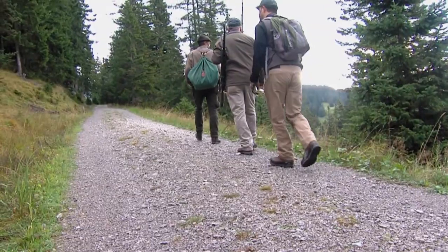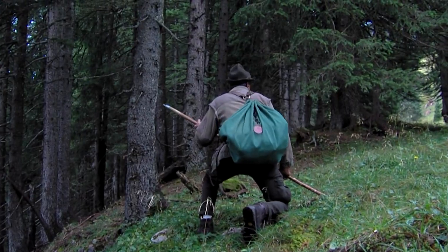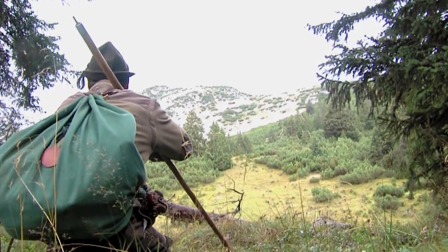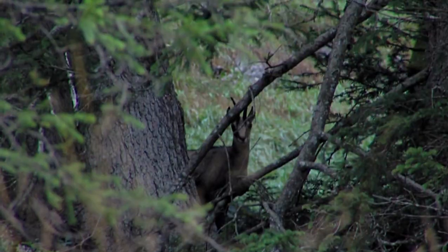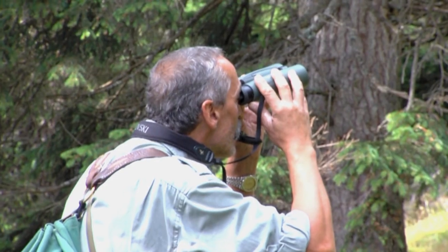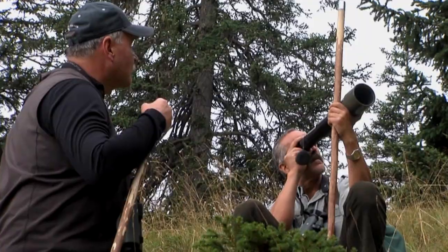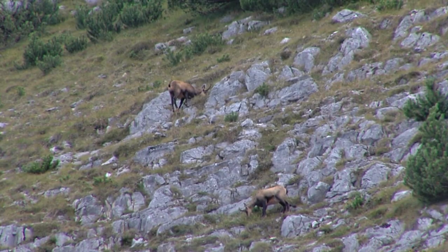The first morning of the hunt we met Albert — we knew right away that he was a seasoned hunter who has been hunting in the Alps for many, many years. We came over this little rise and all of a sudden it was like the valley of the chamois — there were probably 12 to 15 animals in there. Albert would say 'no good' and pass on animal after animal. We must have seen 30 to 40 animals before we found the right one to shoot.